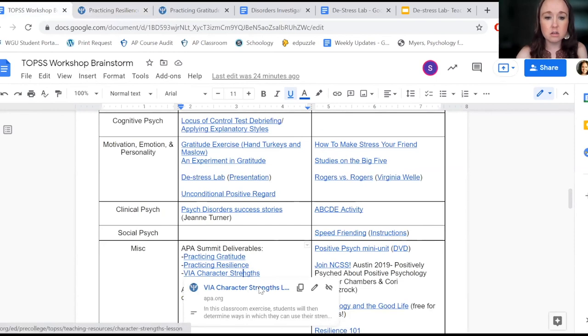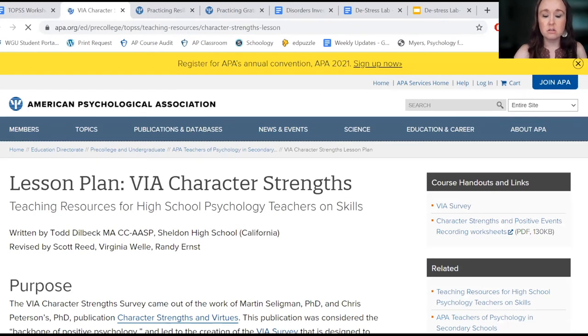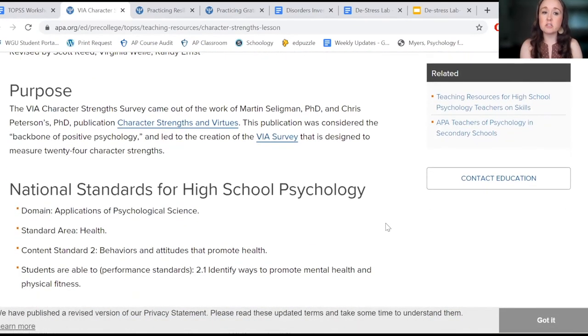There's also one on character strengths. Students would take the character strengths VIA survey.